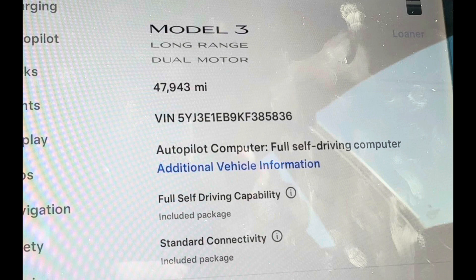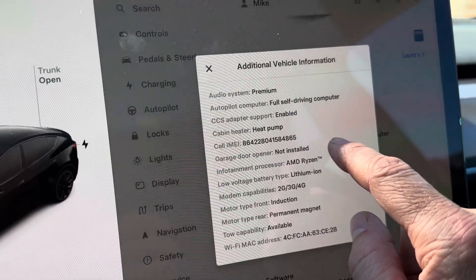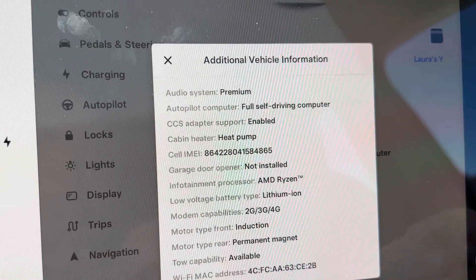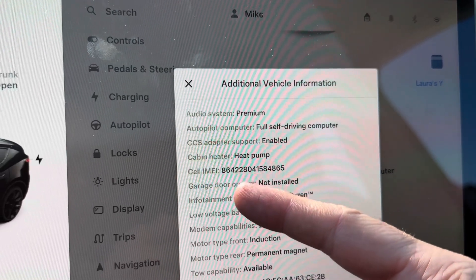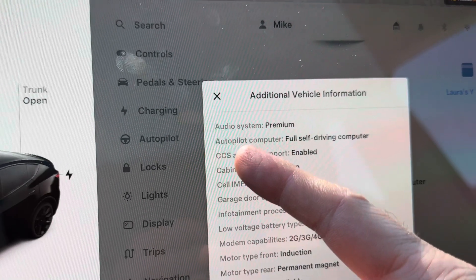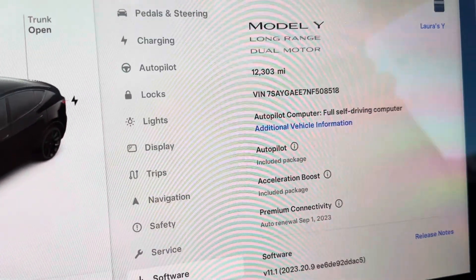That's how you're going to know whether it has Full Self-Driving or not. You want to see this software screen, and you also want to have the seller pull up the Additional Information screen and take a picture of it. That way you can see what processor it has, if it has the garage door opener, if it has CCS adapter support, and you can see the Full Self-Driving computer listed there. This gives some good information when looking at a used vehicle.